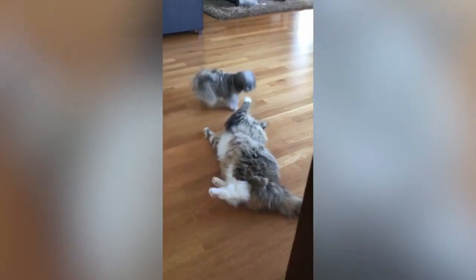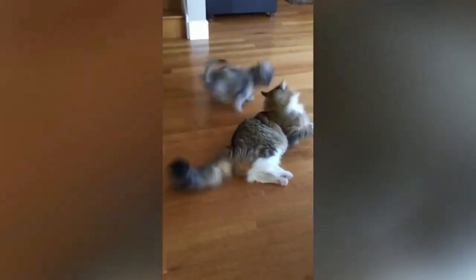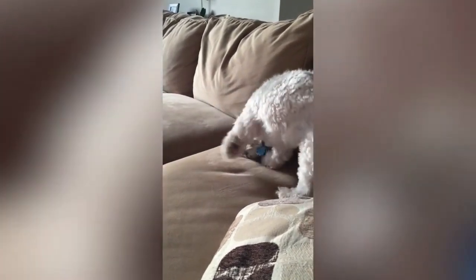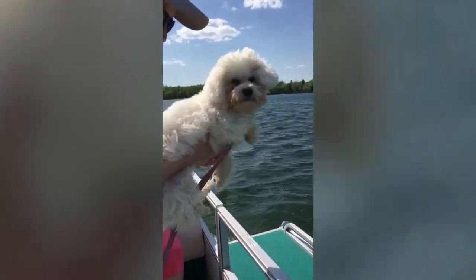Both breeds are very loving, easy-going, and can be great companions for children. If you are thinking of getting one of these two breeds, know that you are in good hands picking either one. Let us know what other breeds you would like to see side-by-side.